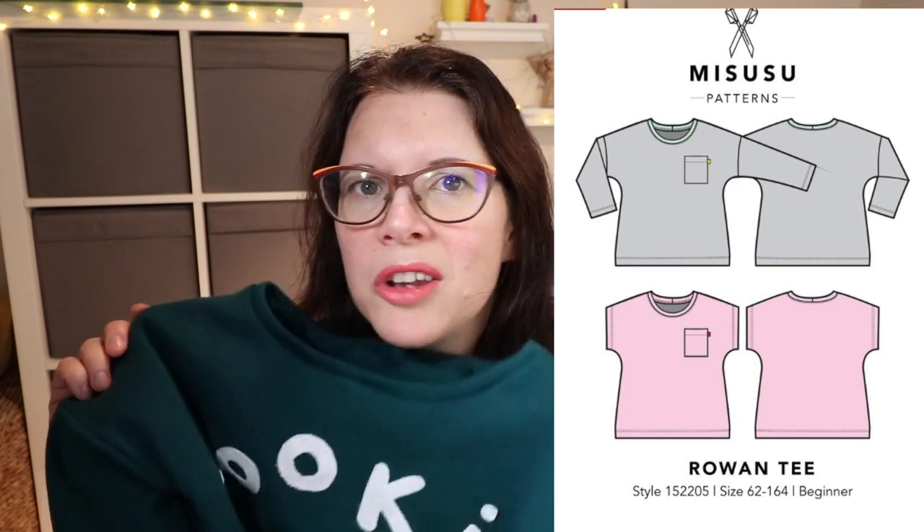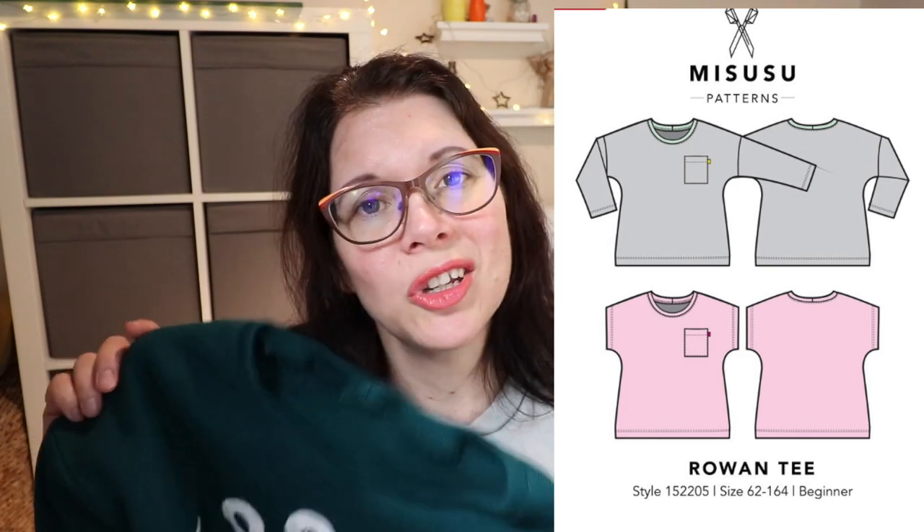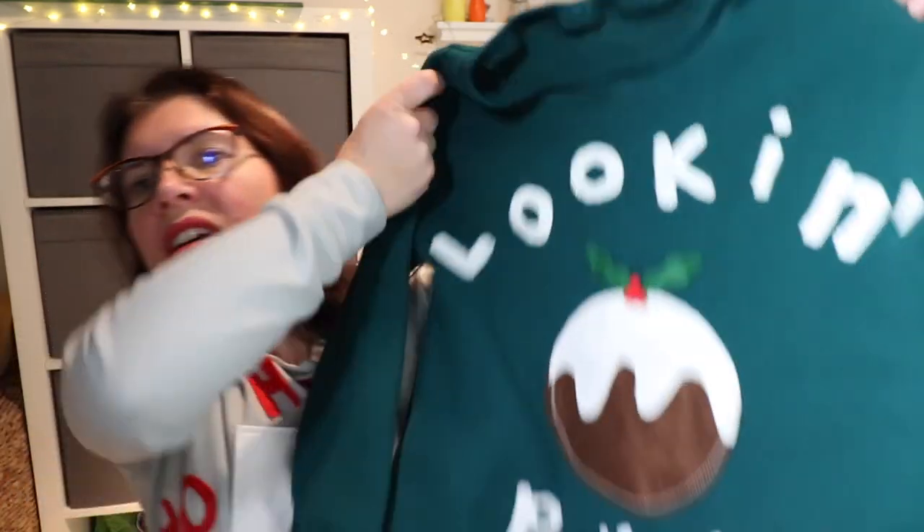I'll start with the pattern I used — anyone who's been watching my channel for a while won't be surprised to know it's the Mississue Rowan T, which is actually a free PDF t-shirt pattern. I just cut the largest size and increased the width to make it bigger, because I wanted it as a jumper to go over a t-shirt.